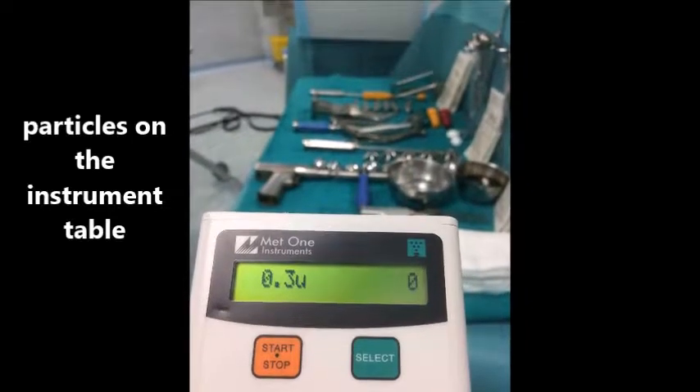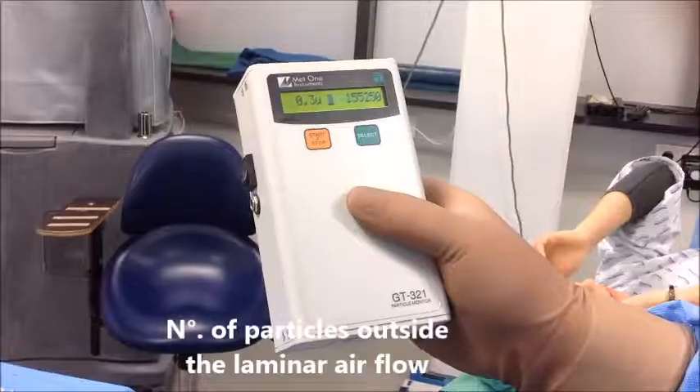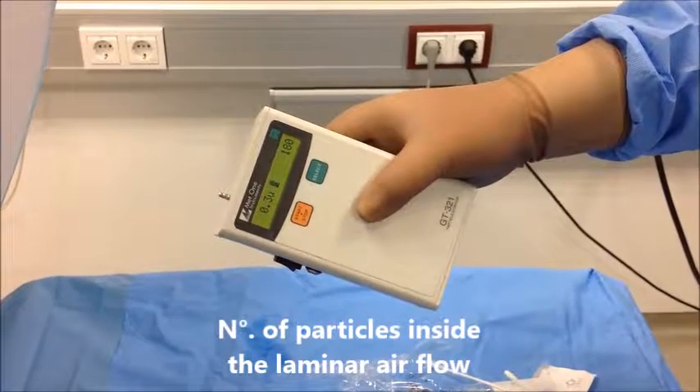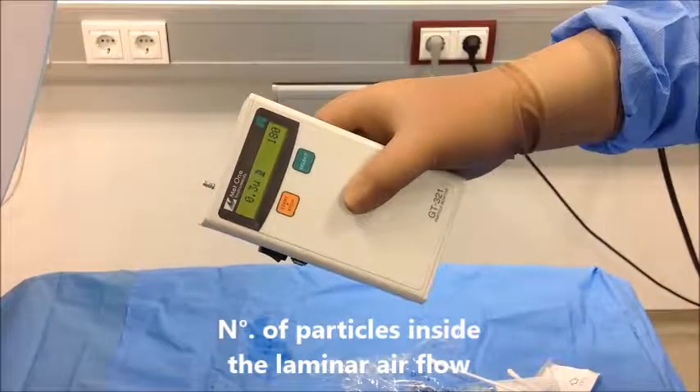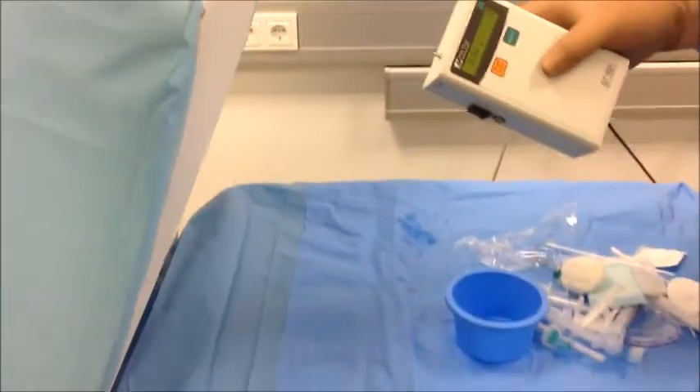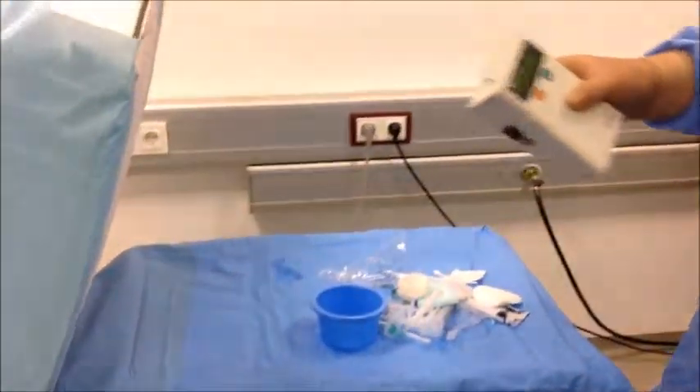The mobile laminar flow unit also complies with the rigorous standards of ISO Class 5, which provides for extremely sterile conditions in operating rooms. With the mobile laminar flow unit, the quantity of particles is always below the limits of ISO Class 5, even when activity is at its most intense.